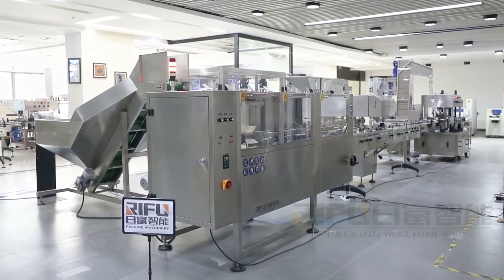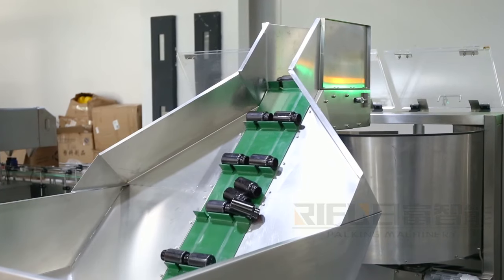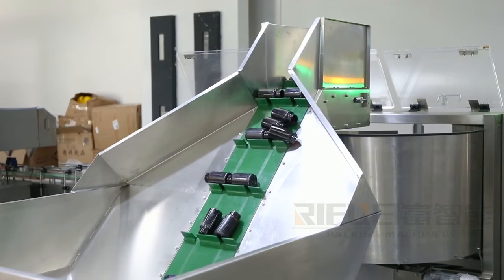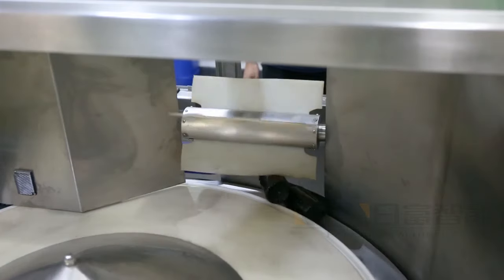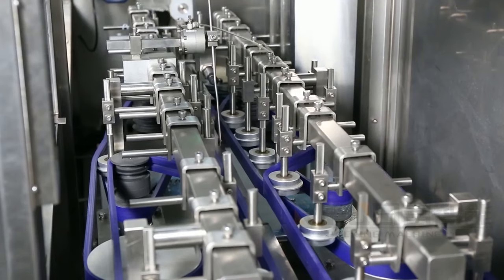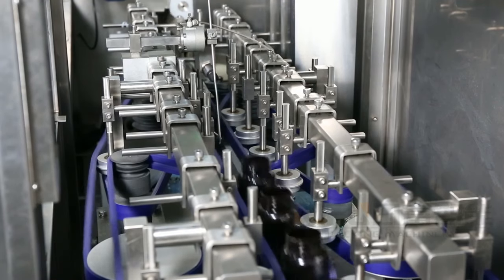The electric counting production line includes bottle sorting machine, electric counting machine, automatic capping machine, and labeling machine. These machines can be used in the production line or can be used separately. The whole line can complete sorting bottle, feeding products, capping, and labeling at one time.